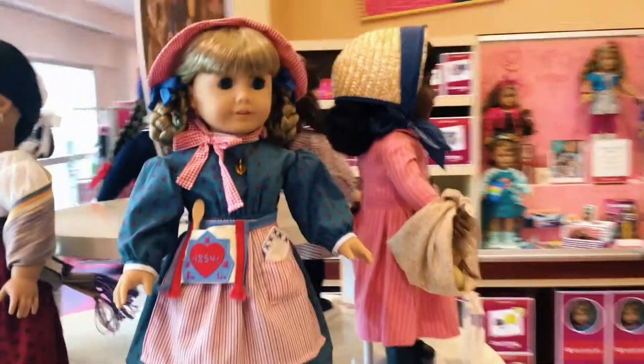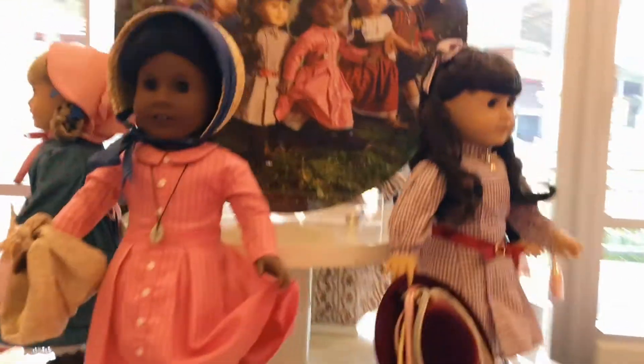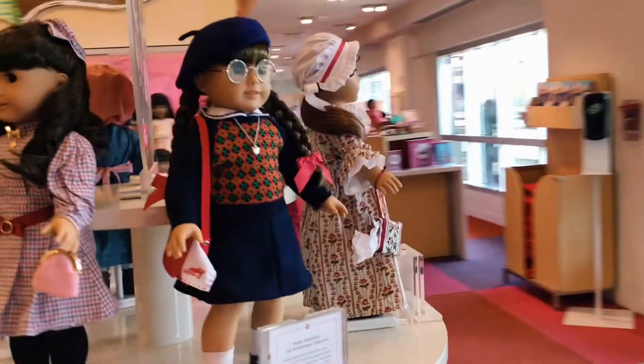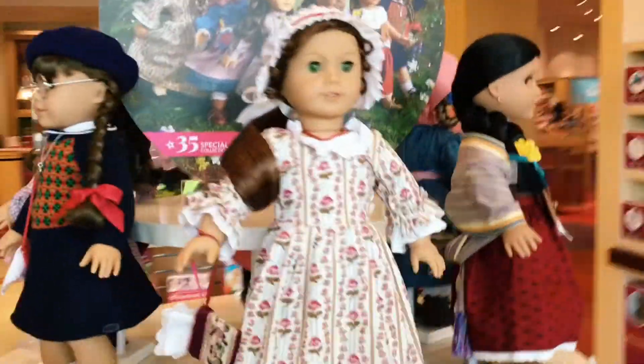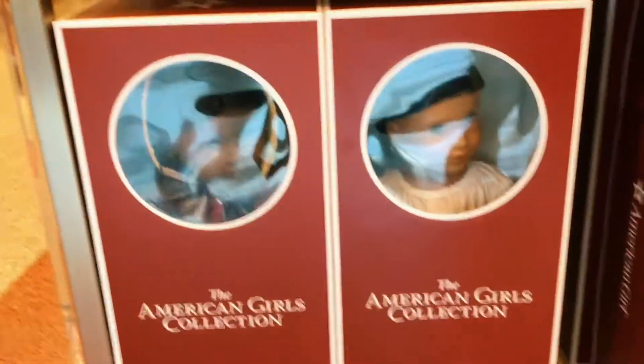The 35th anniversary display features six retired Pleasant Company dolls that American Girl has brought back. Underneath the display circle, almost all the dolls are in boxes for sale, and behind the circle you'll see all the dolls in a display box with their books.